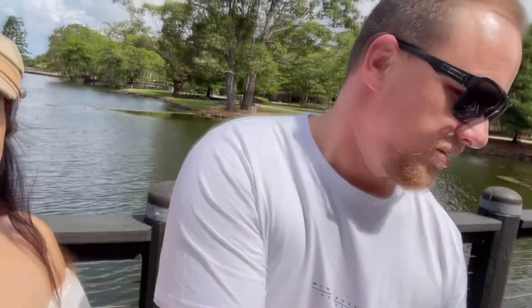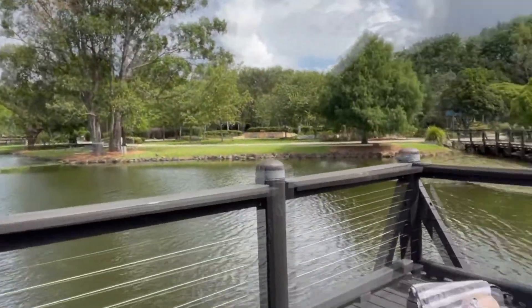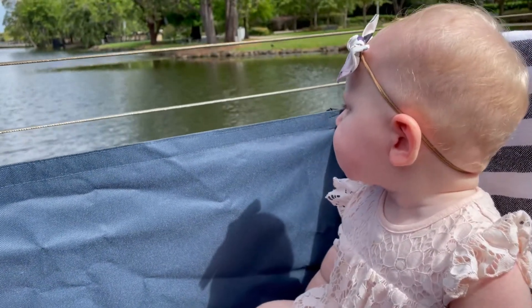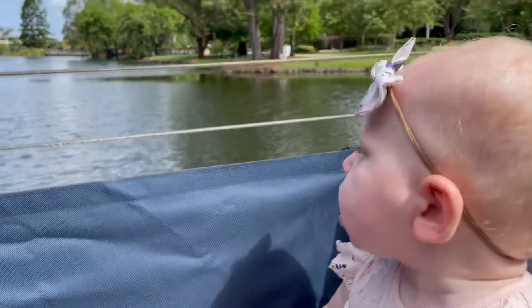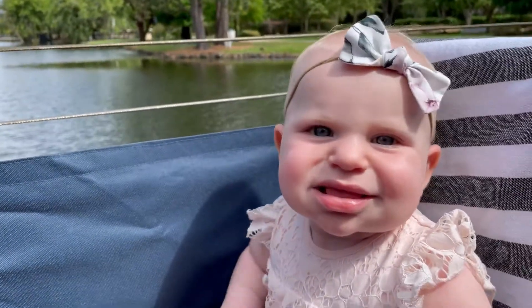This might be our first destination with the water behind us. What do you think, dad? She honestly just loves looking at everything. Do you love it, Savannah?